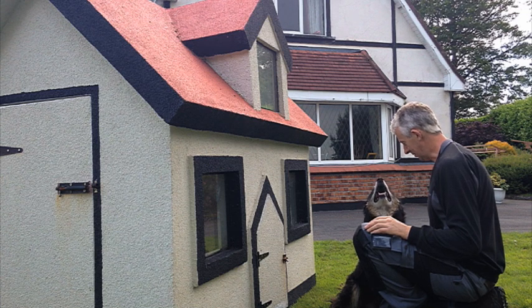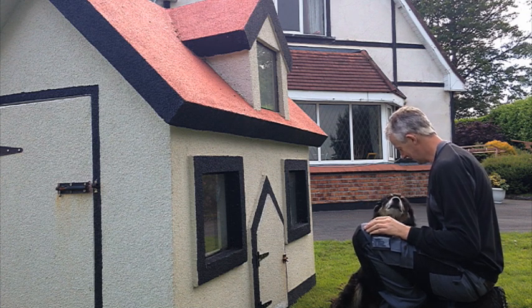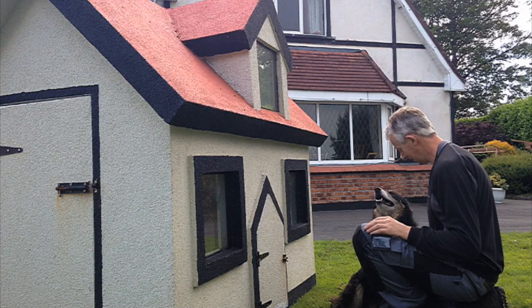Going crazy would get you a really, really big dog home — upstairs, downstairs, lights, a tap.